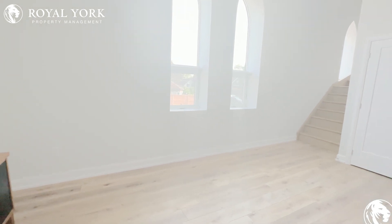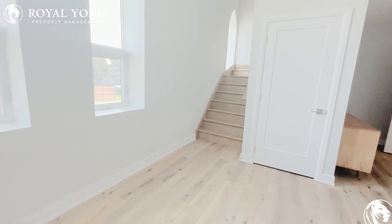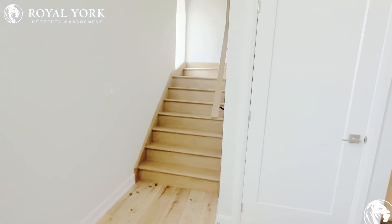This will be the living room area. It's very nice. Moving on to upstairs.